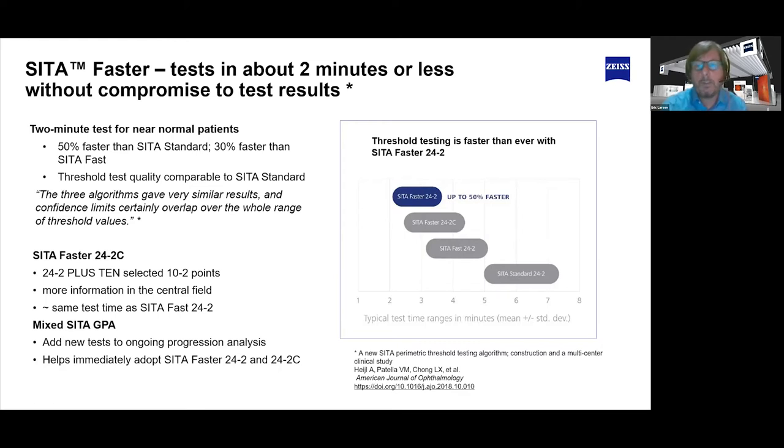Another test we added was the 24-2C. This is a new test pattern developed with clinical experts, where we added 10 additional test points to the 24-2 pattern. These points were not randomly picked — they were the most prevalent in glaucoma diagnosis, taken from the 10-2 pattern and added to the 24-2. You get more information in the central 10 degrees, allowing many people to stop running the 10-2, which is a very specific test that takes up a lot more time.